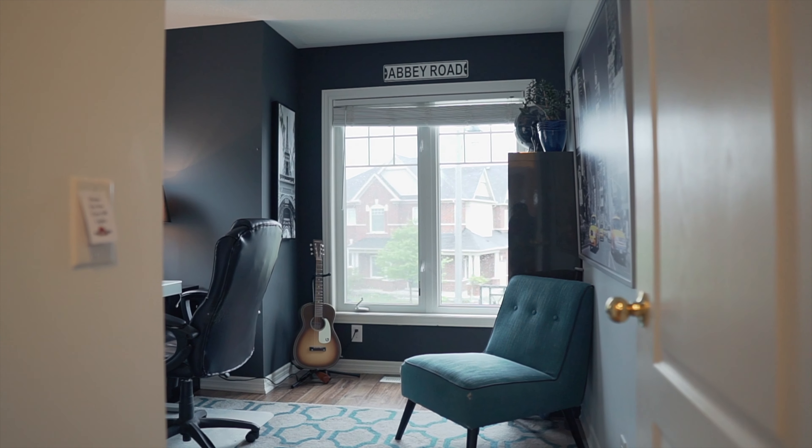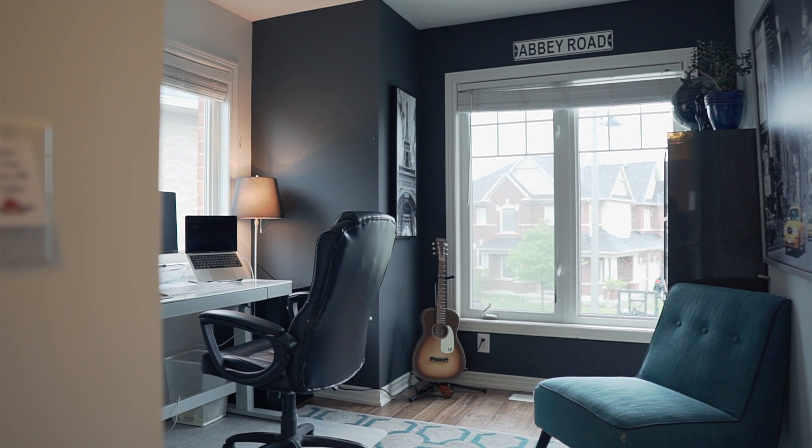Upstairs, we have three spacious bedrooms, one of which can be converted to a home office — just like what we see here.